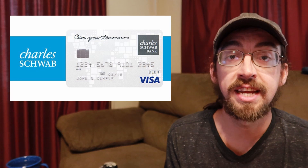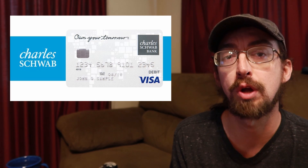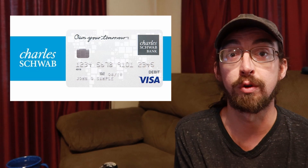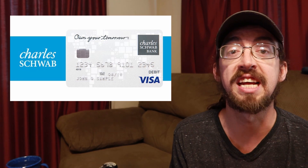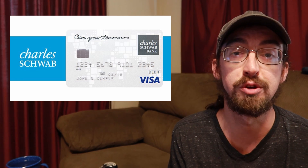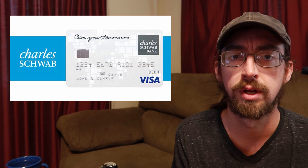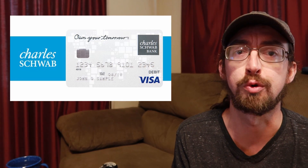Now for the downsides. One bad thing is that it's a hard pull on your credit report when you sign up. So if you have questionable credit and you're thinking about getting the Charles Schwab High Yield Investor Checking Account debit card, you go to sign up and they deny you — you're getting a hard pull on your credit and a denial, with no card to show for it. You might want to run your credit score through Credit Karma or something first, just to make sure you're not wasting your time and hurting your credit even more.